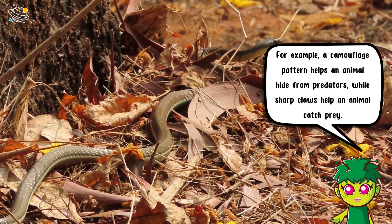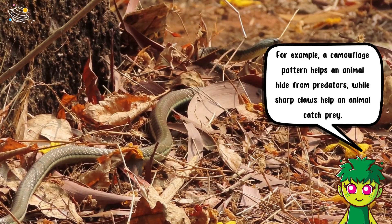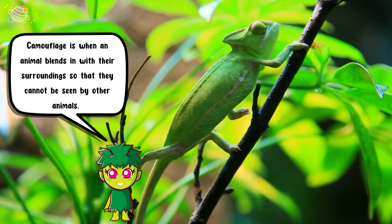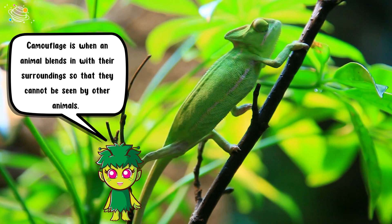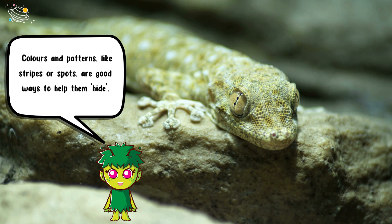For example, a camouflage pattern helps an animal hide from predators, while sharp claws help an animal catch prey. Camouflage is when an animal blends in with their surroundings so that they cannot be seen by other animals.